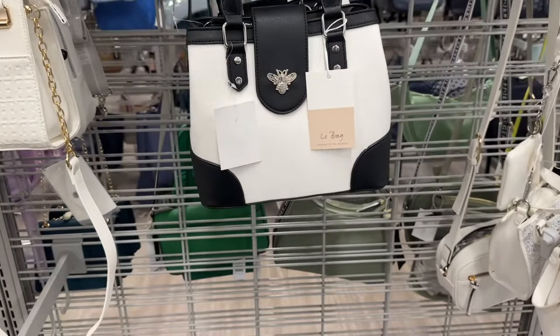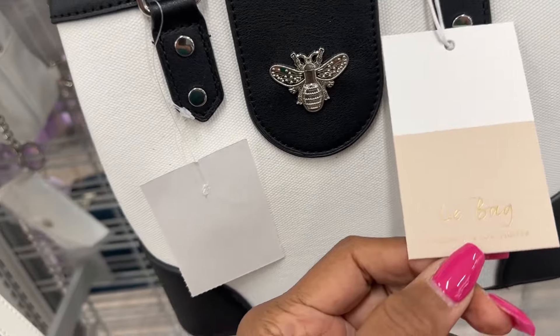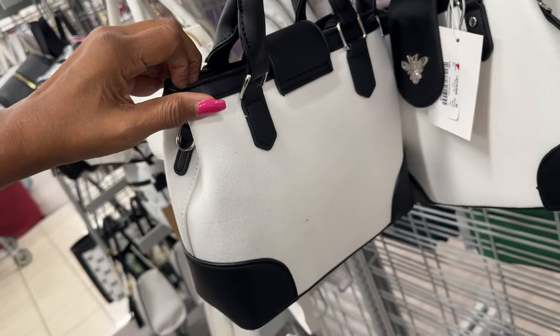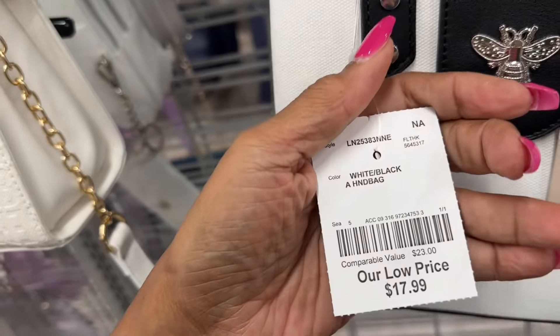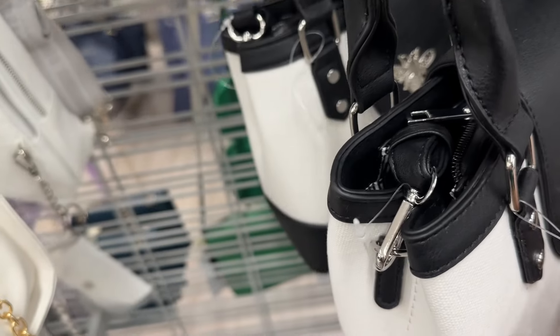This is a nice little black and white bag with a 'B.' We have a zip top, the back is plain, and this bag is eighteen dollars — it also comes with a shoulder strap.